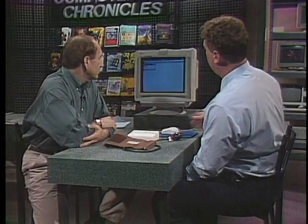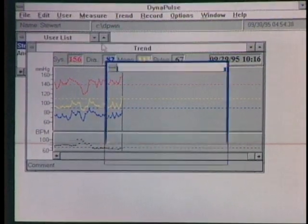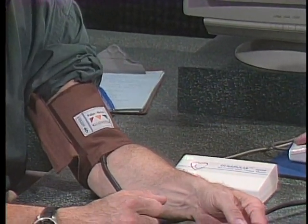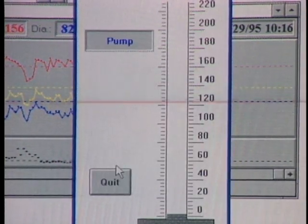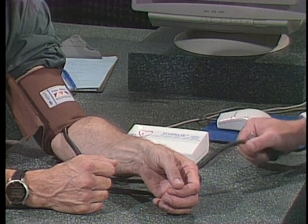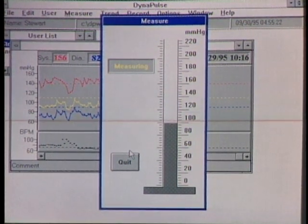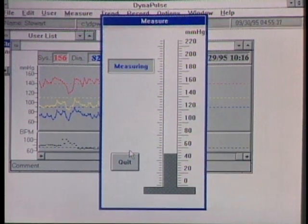The software interface: select a user, click measure and start, and a graphic shows proper cuff placement. You slide the cuff over your arm, fasten the Velcro, rest your arm and relax. Click okay and it tells you to close the air valve, then pump up the cuff. It tells you when to stop pumping — the computer also beeps. This is a real-time display of blood pressure; you can actually see your heart beating on the screen.